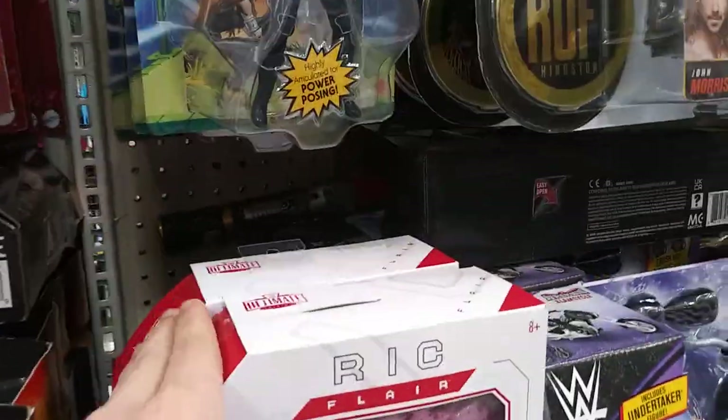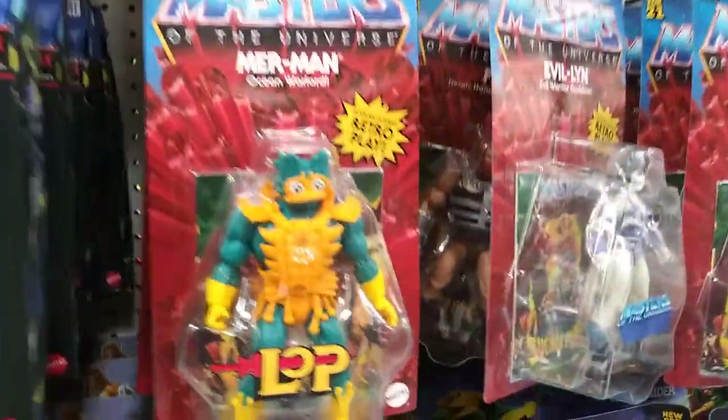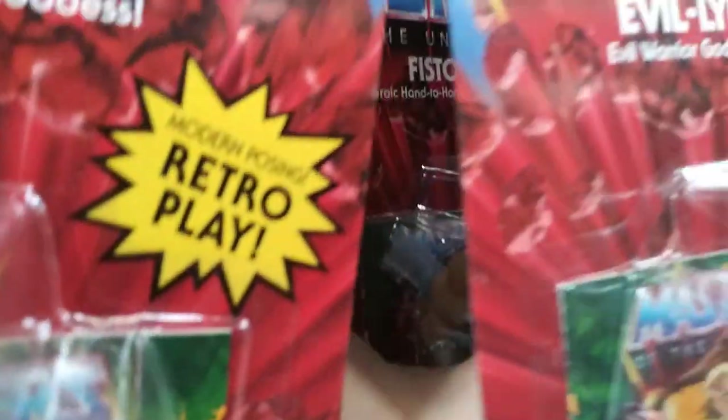They have the Ultimate Editions Recliner — that's pretty cool. The Revelations Skeletor, not bad at all. They have all the He-Mans, they have Fisto, more Fisto, Skeletor, and the Dirty Universe Roddy Piper. They have Merman, Fisto, and Merman.